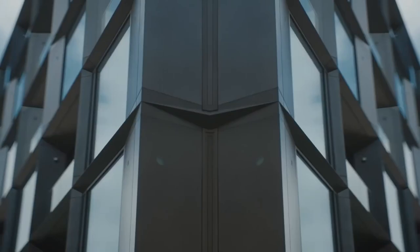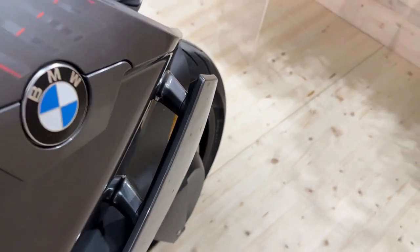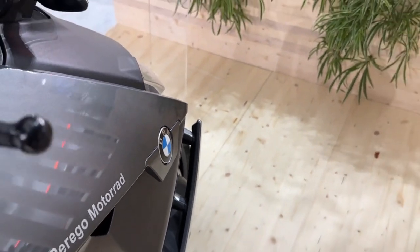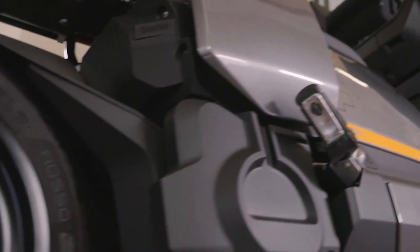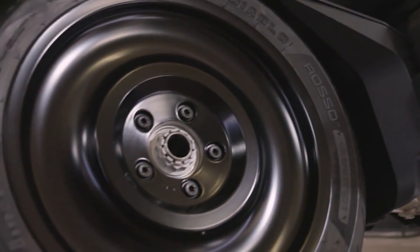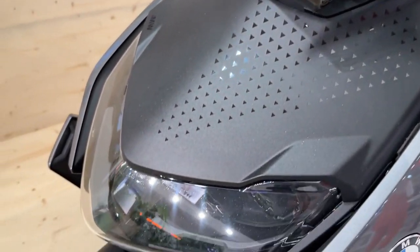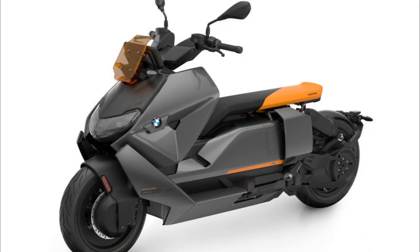The BMW CE 04 is a smart connected scooter that is jam-packed with electronics and technology. It features advanced safety features like ABS brakes, traction control, stability control, reverse assistance, hill start control, and ABS Pro. It also has heated grips, an adaptive cornering light, keyless ignition, a USB-C charging port, and a smartphone cradle.